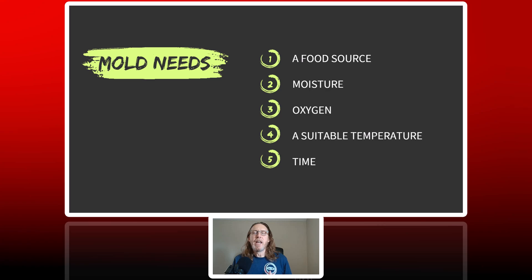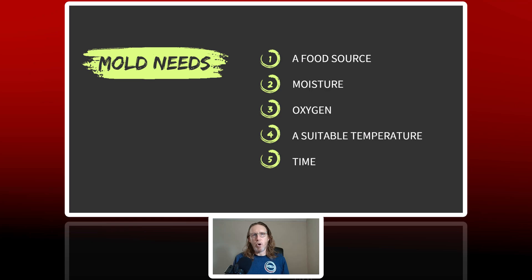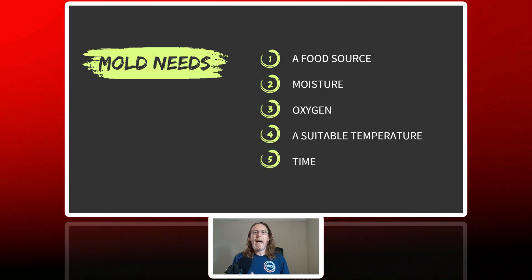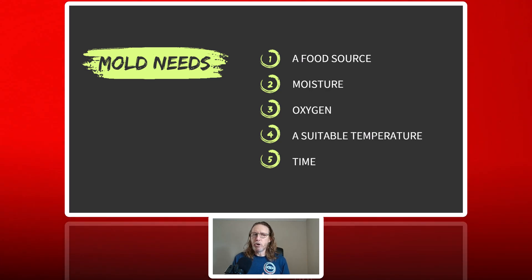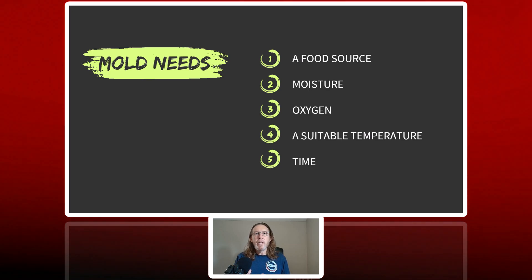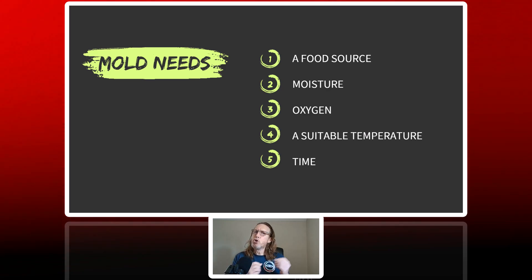First of all, you need to understand that mold needs things to grow, not only in your crawl space but in other parts of your home. Number one, mold needs a food source. It needs moisture. It has to have oxygen, as well as suitable temperature, and of course time. If you give mold these five ingredients, it's a party in the crawl space. So let's take a look at each one of these individually and how soil relates to each one as well.